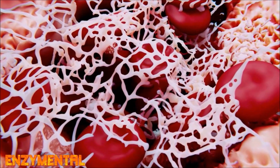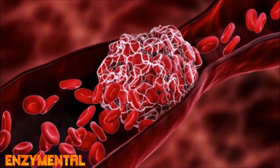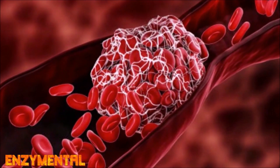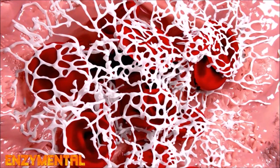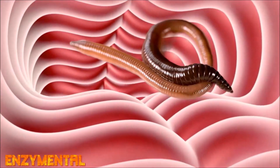Lumbrokinase dissolves the tangled fibrin proteins that comprise blood clots, primarily by converting the plasma protein plasminogen into its active proteolytic form, plasmin. In this way, taking lumbrokinase regularly exponentially enhances the fibrinolytic activity of plasmin.